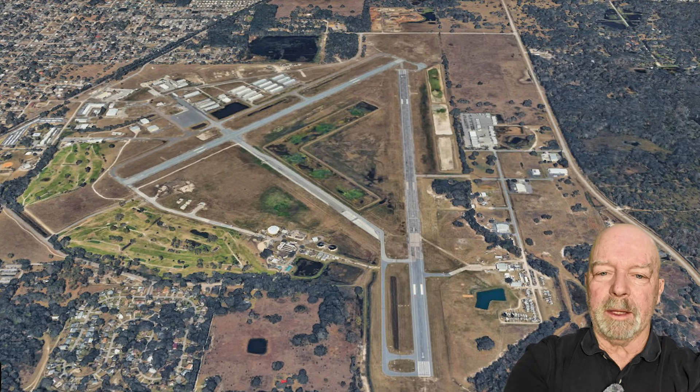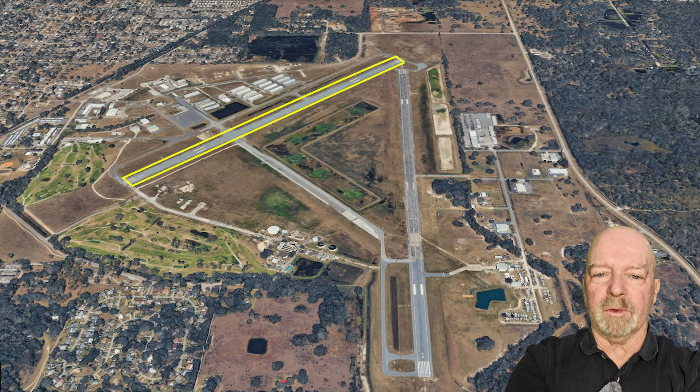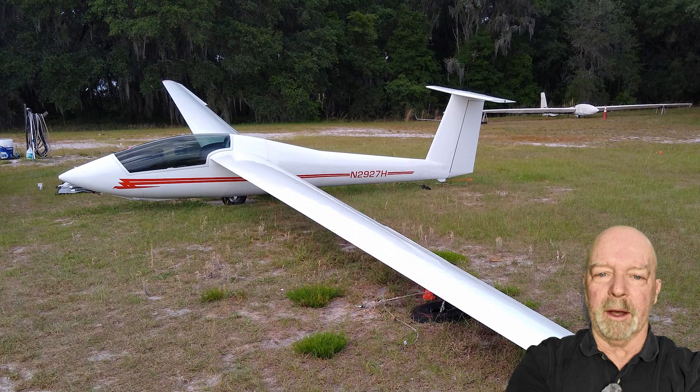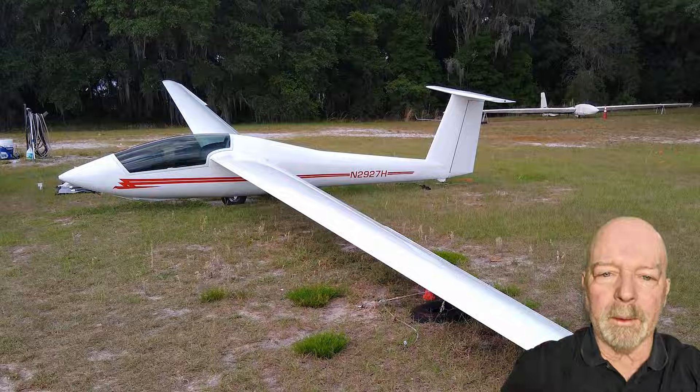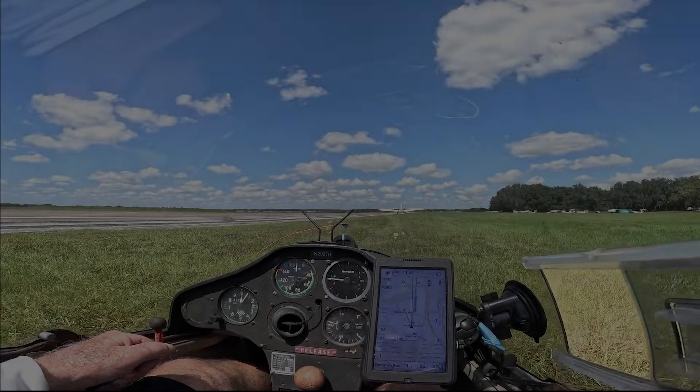A little bit of setup. It's an airport at Zephyr Hills, Florida. We're taking off from runway 19. There are also runways 5 and 23, and he's flying a Schweitzer 1-35. Okay, here we go. Pawnee rolling, runway 01, glider in tow, Zephyr Hills.